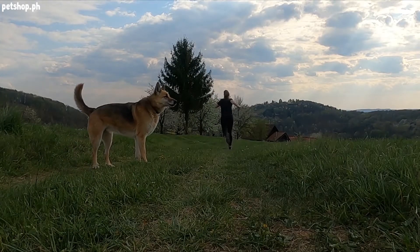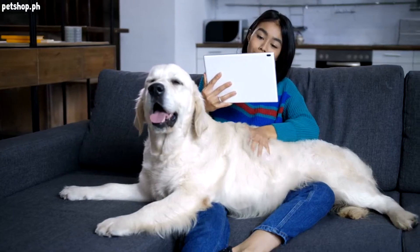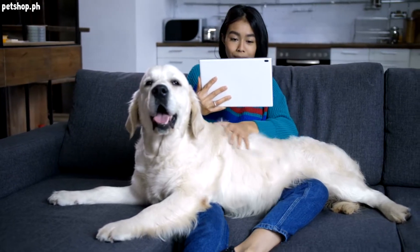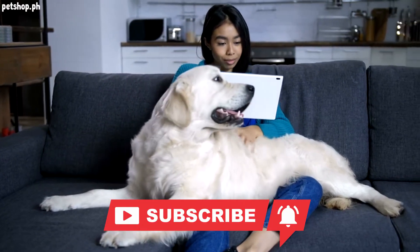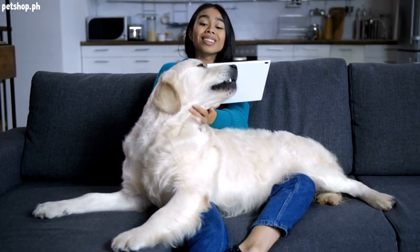If this is your first time to join us, welcome to Pet Shop Diaries, a channel created by pet lovers for pet lovers. Consider hitting the subscribe button and help us grow this channel and create more pet care videos like this.